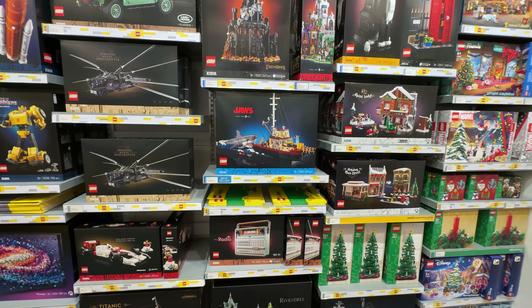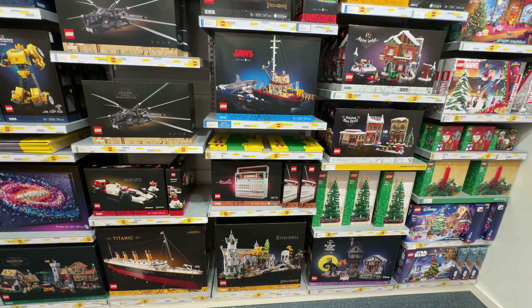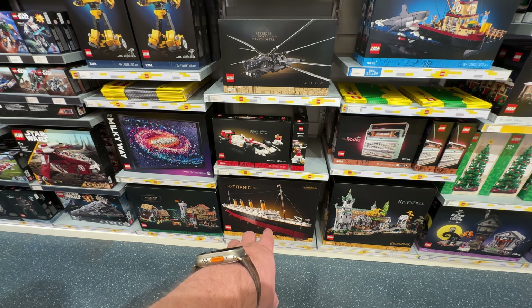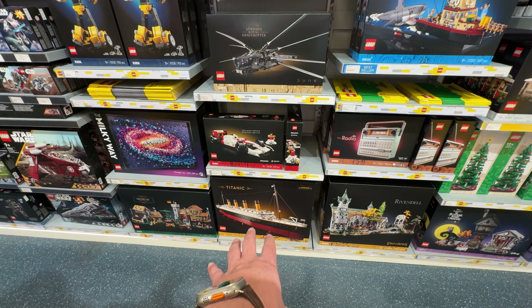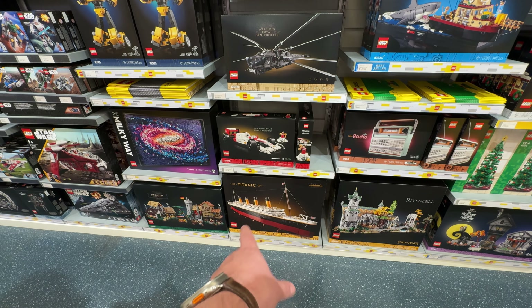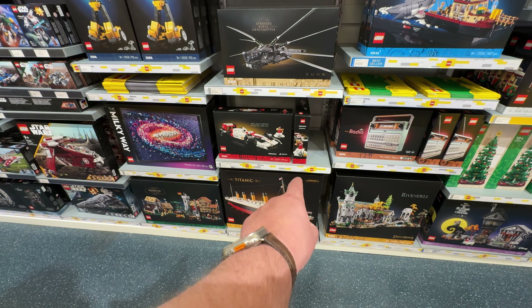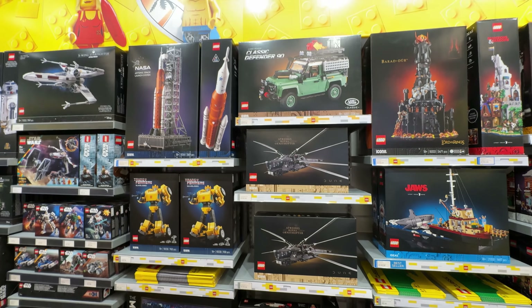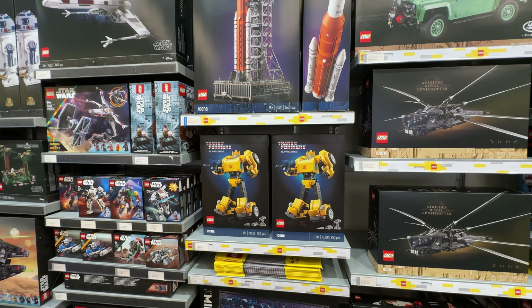Jaws — which we still haven't built; we've got it, but we still haven't built it. That's going to be the next thing we build on stream. The streams will be back soon once we're back from this trip. Likewise, like I was saying about the Eiffel Tower — they've got Titanic in here! What an insane thing to have here. I can almost understand the Eiffel Tower because we are sort of in Paris, but the Titanic is bonkers. If you're buying that here, you're a maniac and I need to know your story.